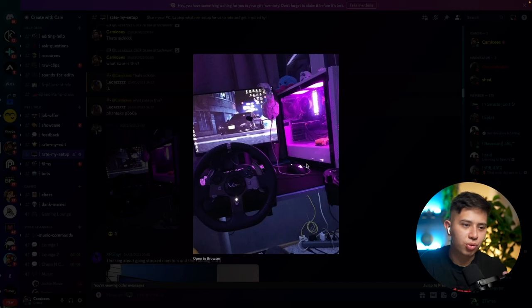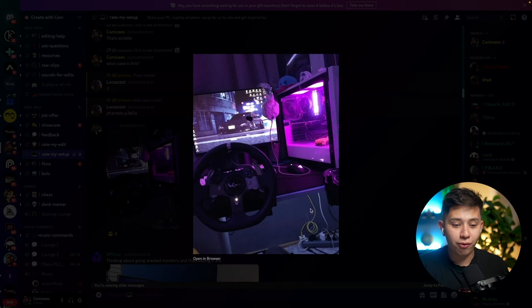My setup looked very similar to this when I started making YouTube videos in this old room before I had the studio set up. So yeah, man, I like it. If I was to improve this, I would maybe get a wider screen or a second screen. And bro, fix up that cable management down there. That's why I hate cables. I'm going to give you probably like a three out of five plushy squids.